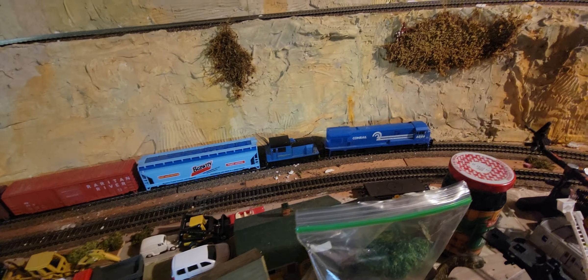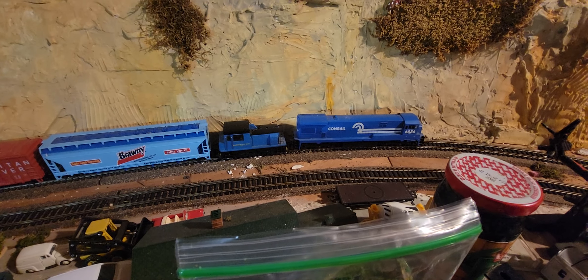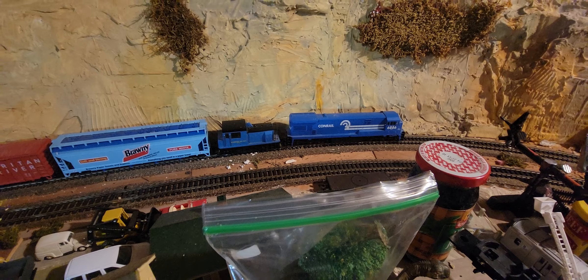Oh yeah, it worked. We were able to extract it. We were able to extract the tiny train and the miniature AHM Baltimore and Ohio diesel with the mighty Conrail. Hey, it worked. Thanks for watching everybody. Have a great day and please subscribe.